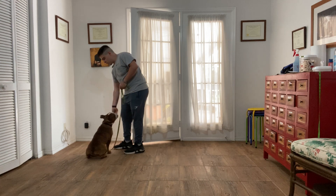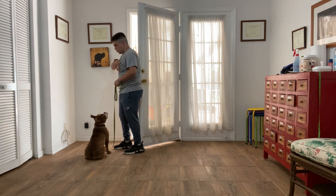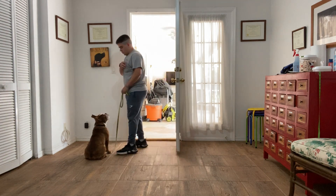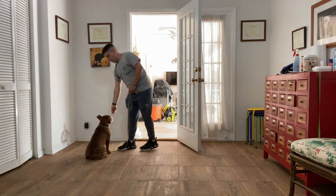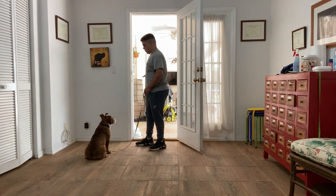What I like is the engagement she's giving me — 'wait.' As you can see, the door is wide open right now — 'very good, wait.' I like this engagement; I prefer her looking up at me rather than outside.